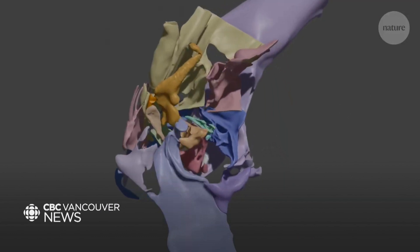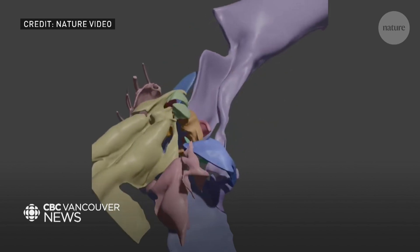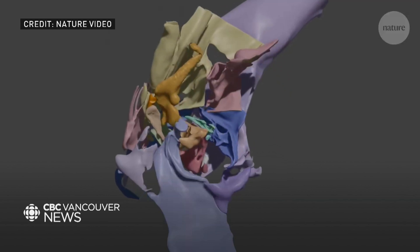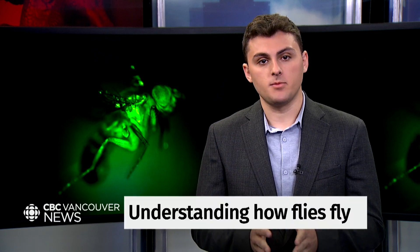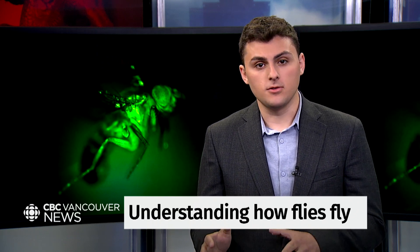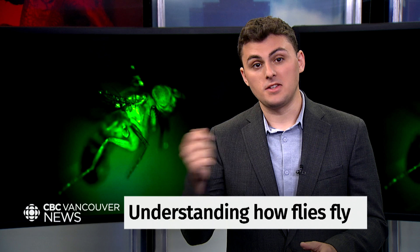This is the marvel of evolution Dickinson was talking about: the fruit fly wing hinge. An incredibly complex system of interconnected parts, including muscles and those small, hard structures called sclerites. Picture a tiny fruit fly beating its wings over 200 times per second, and imagine trying to track that complex system of muscles controlling the wing hinge, moving the wings with such precision that the fly can dodge your swats.